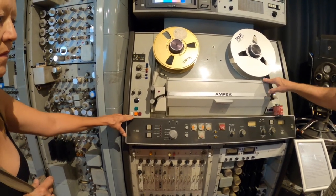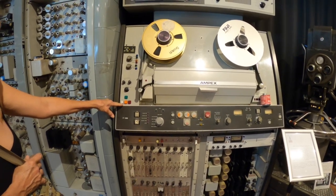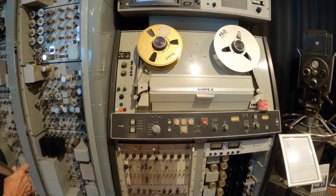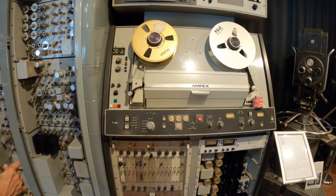This is second generation. It was in the 1960s sometime. Chuck, the museum owner, says that he used one of these when he first got into television back in the 60s.